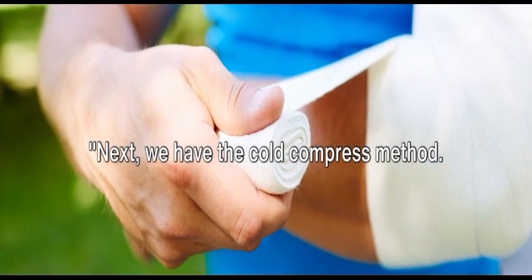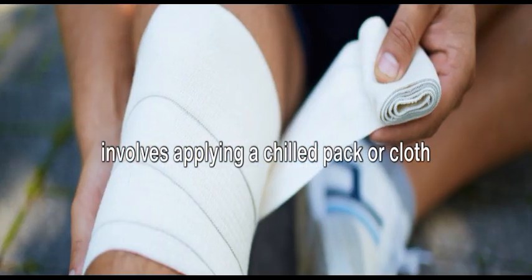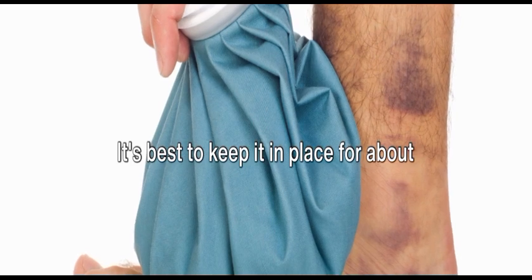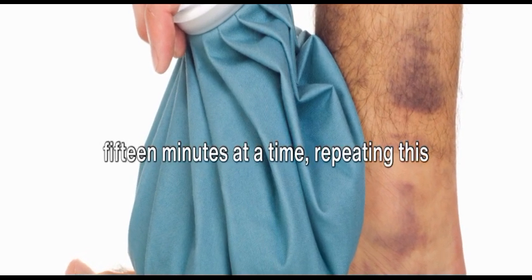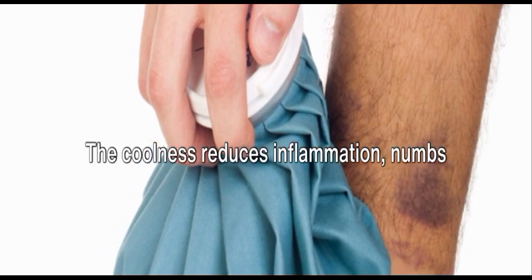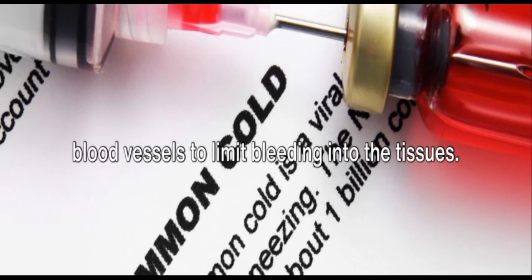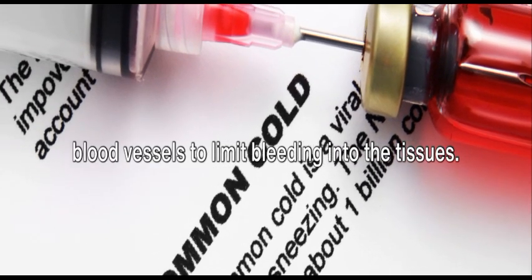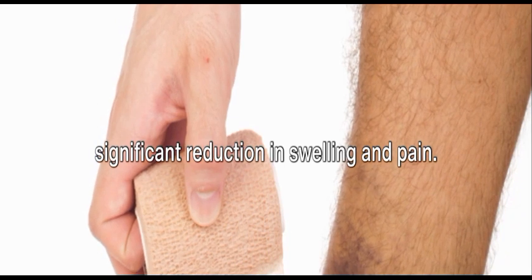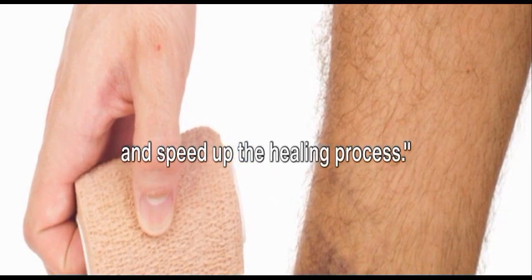Next, we have the cold compress method. This simple yet effective remedy involves applying a chilled pack or cloth to the bruised area. It's best to keep it in place for about 15 minutes at a time, repeating this process every hour or so. The coolness reduces inflammation, numbs the area to alleviate pain, and constricts blood vessels to limit bleeding into the tissues. Don't be surprised if you notice a significant reduction in swelling and pain. This method can provide immediate relief and speed up the healing process.